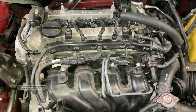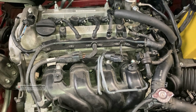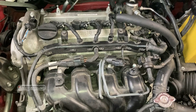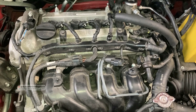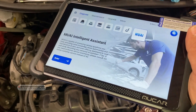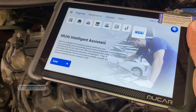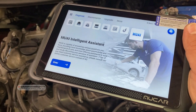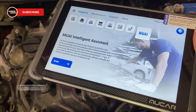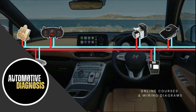Welcome back. Today we have this engine with cooling system issues. As soon as I start the engine, the cooling fan starts working at high speed, and I have high fuel consumption as well. For diagnosing this car today, I'm going to use a scanner which is the mucar 892BT, and we're going to use the AI feature added to this scanner to see how we can rely on that to diagnose and test this car with a cooling system problem.